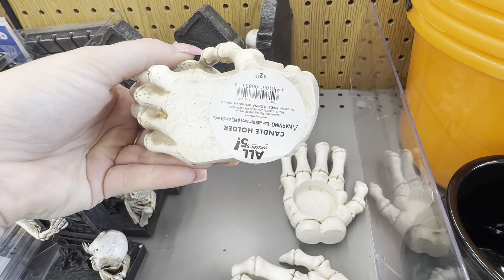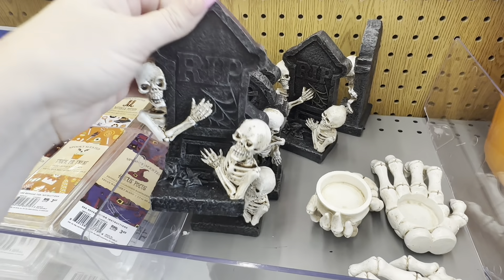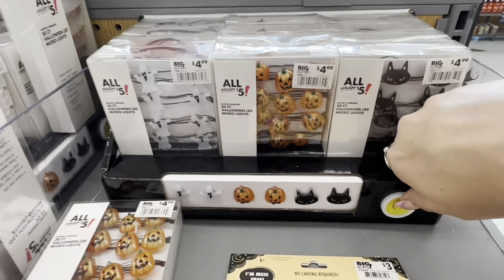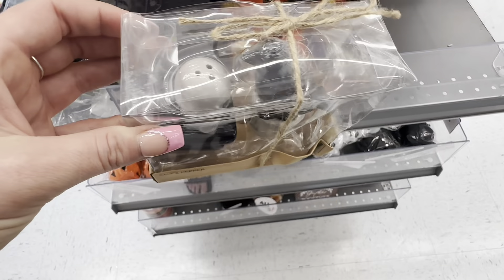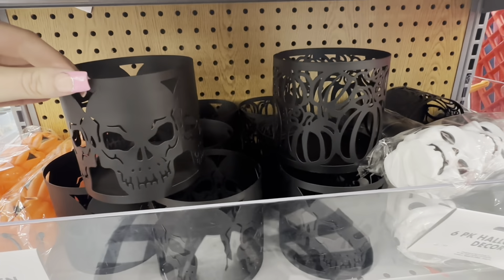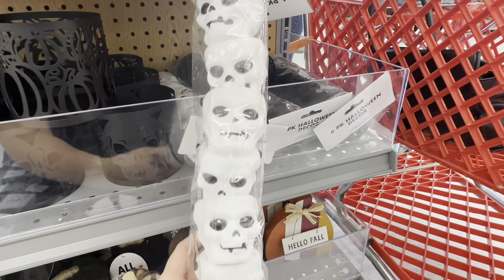They have skeleton hand candle holders, little tabletop tombstone decor pieces at $2.99, a light-up candle, cute LED lights for $4.99, and salt and pepper shakers — the box was crushed but they're adorable. I love these candle sleeves with skulls and pumpkins; they'd look beautiful with a candle inside.